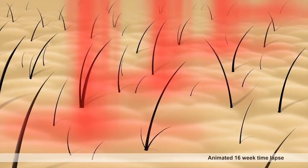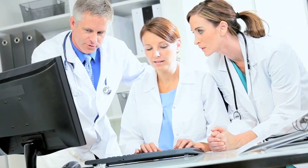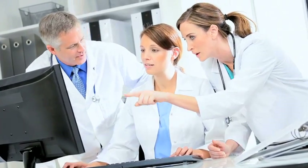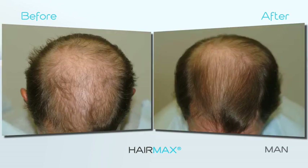reverse the thinning process and regrow your hair. Seven independent clinical studies conducted at top medical research centers prove that HairMax is an effective treatment for hair loss and thinning hair. In fact, 93 percent of women and